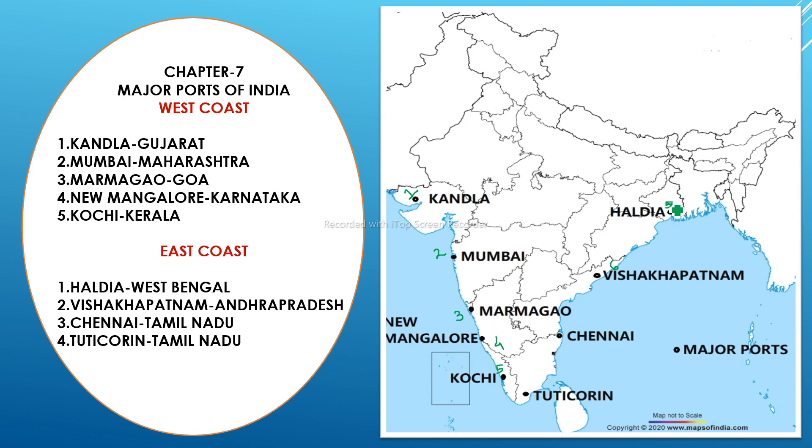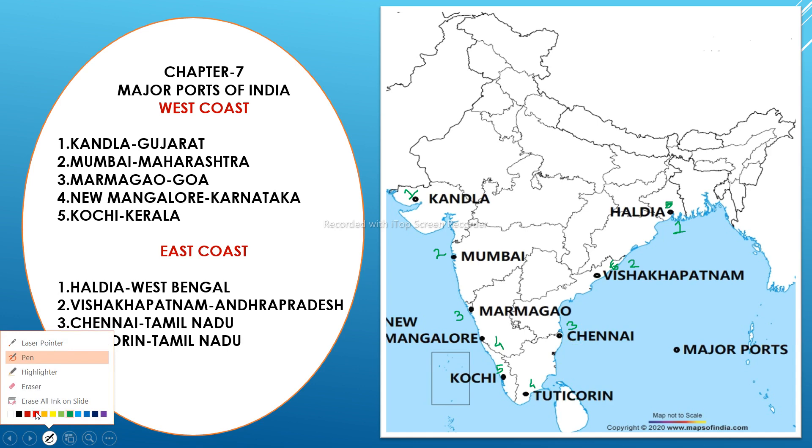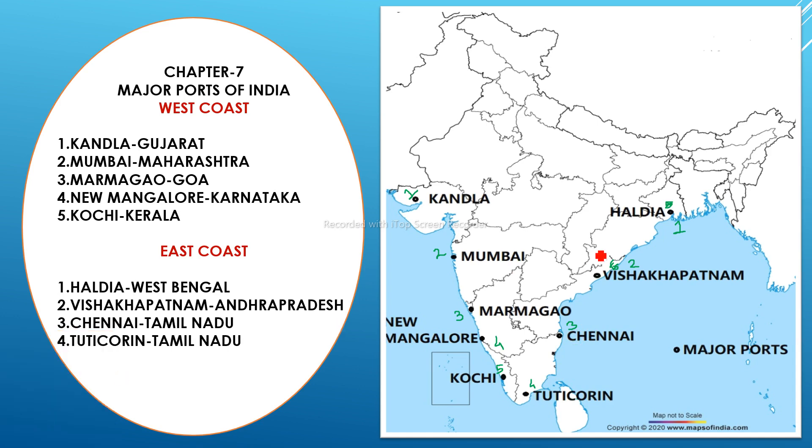To recap the east coast ports: number one is Haldia in West Bengal, number two is Visakhapatnam in Andhra Pradesh, number three is Chennai in Tamil Nadu, and number four is Tuticorin, also in Tamil Nadu. Remember all four east coast ports carefully.